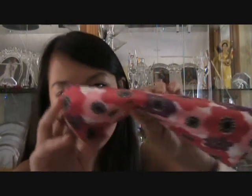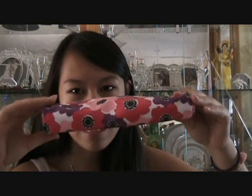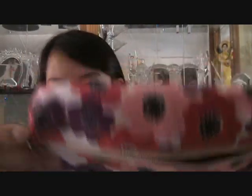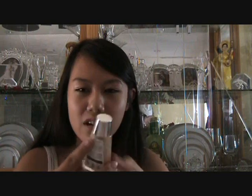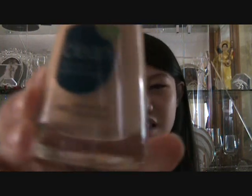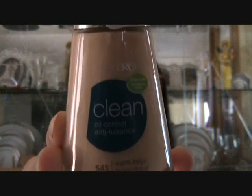So what I have — this is my makeup bag. It's from Sephora. The first thing I have is my CoverGirl Clean Oil Control Foundation in 545 Beige. I'm just bringing it in case I need it.